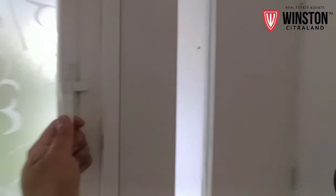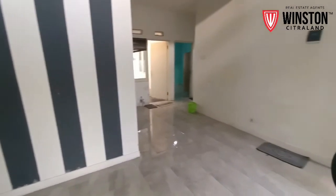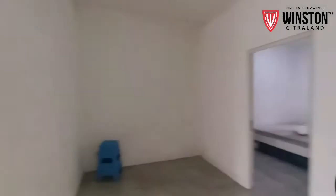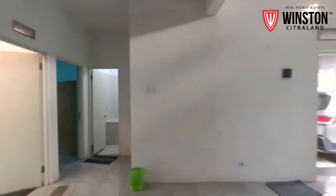Lanjut lagi. Di sebelah sini Anda bisa gunakan untuk ruangan tamu. Ruang keluarganya ini Anda bisa pergunakan di area sebelah sini. Ini adalah ruang keluarganya, dan ruang makannya Anda bisa letakkan di tengah-tengah sebelah sini.